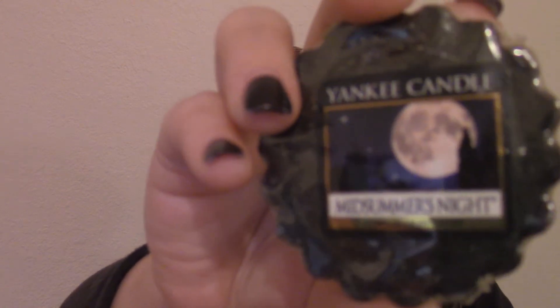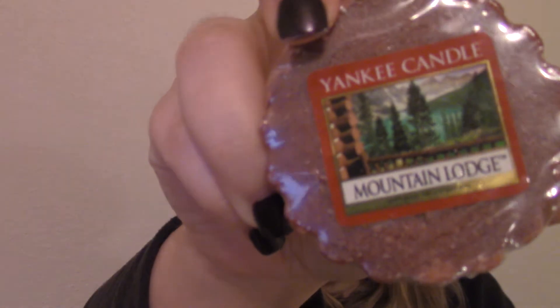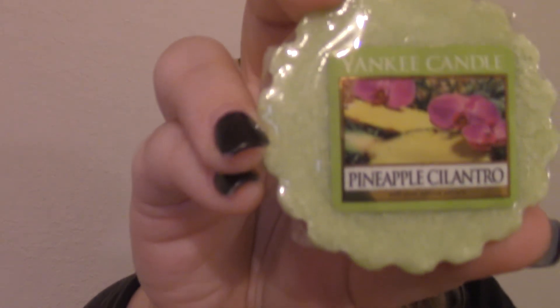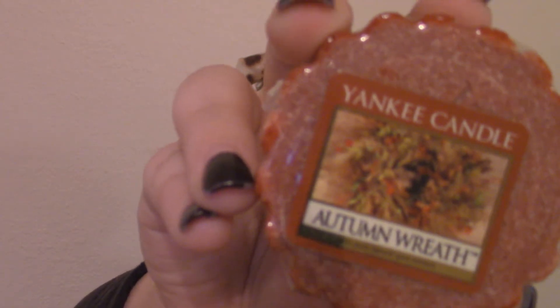Midsummer's Night — I may have already shown this one. My husband's favorite: Mountain Lodge. This is a nice summer scent — Pineapple Cilantro. Coconut Vanilla Bean. This is a really nice fall scent: Autumn Wreath.